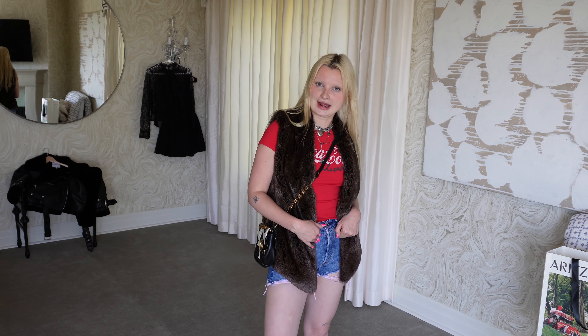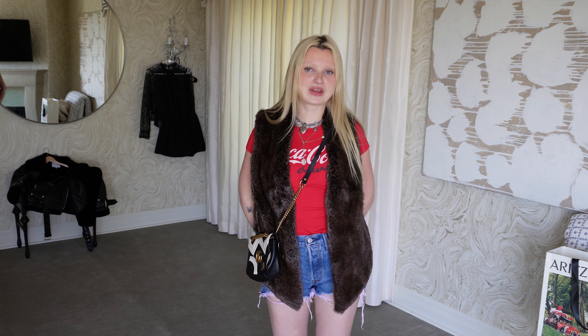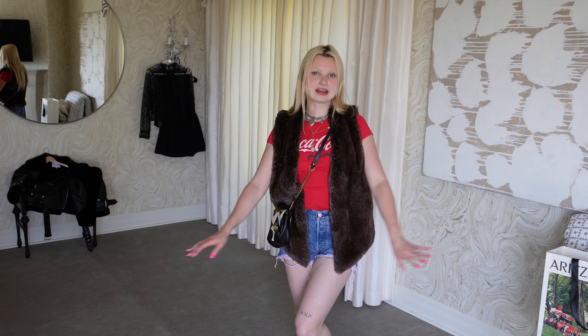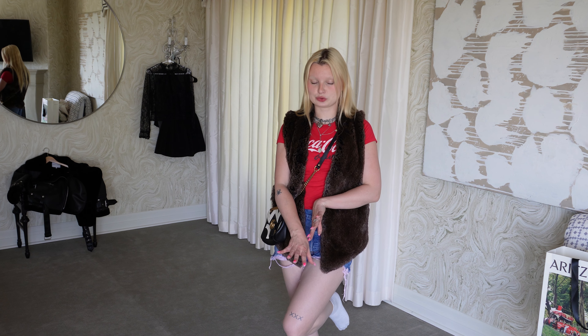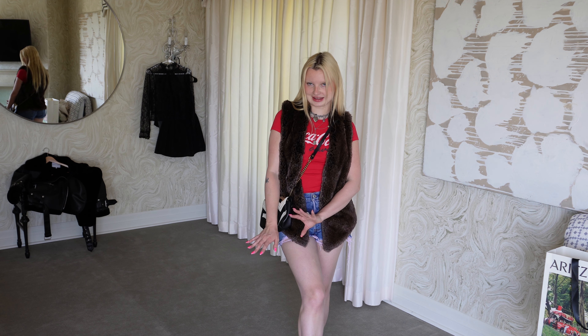I did buy these shorts full price, and then they went in the wash about a week later. So that just goes to show, don't buy things at full price — buy second hand. And this bag was a hand-me-down from my mommy. Outfit number one. I used to have pink hair; I don't think this outfit would look good with pink hair — it's too many colors. But right now it's kind of working. I think that you could wear sneakers with it, which would make it more casual, or maybe little tiny black heels.